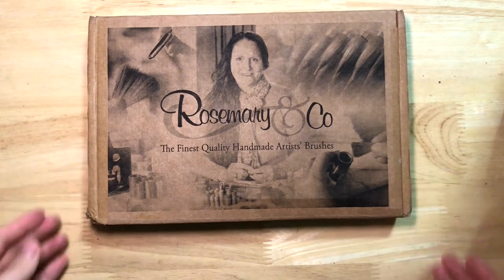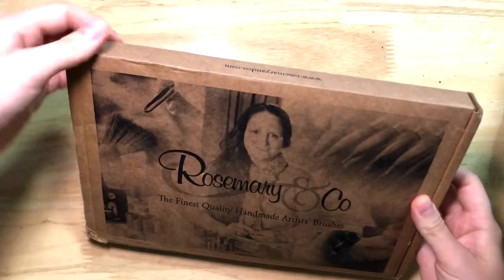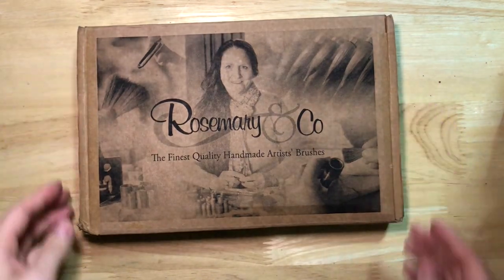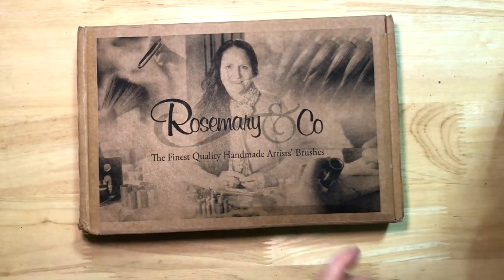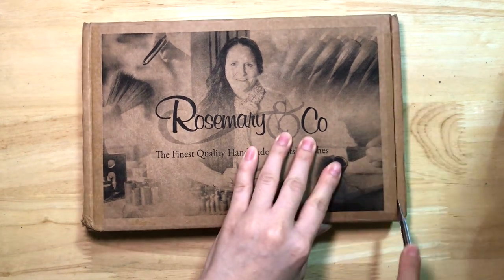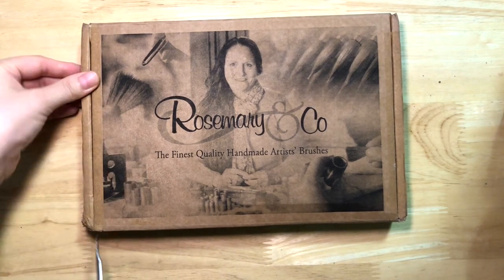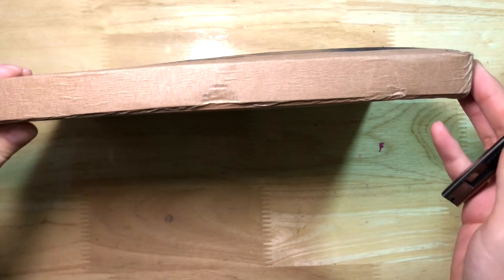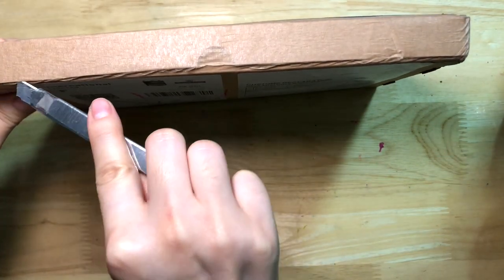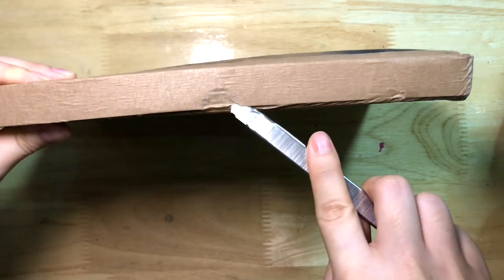Several months ago back in February, some of you might know that I made my first ever purchase from Rosemary & Co., a British company that specializes in making paintbrushes. I ordered one of their natural hair seconds bundle. This year it was something like $94 for a bundle and an extra $20 for shipping.